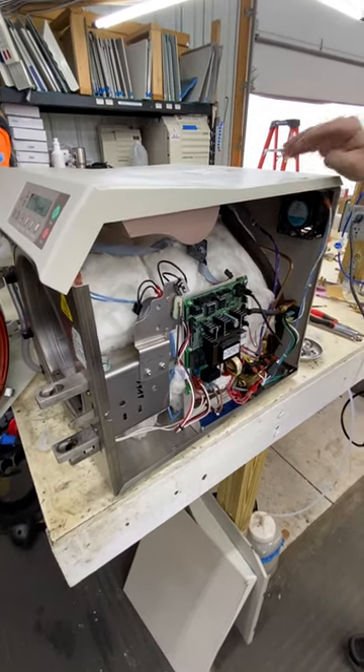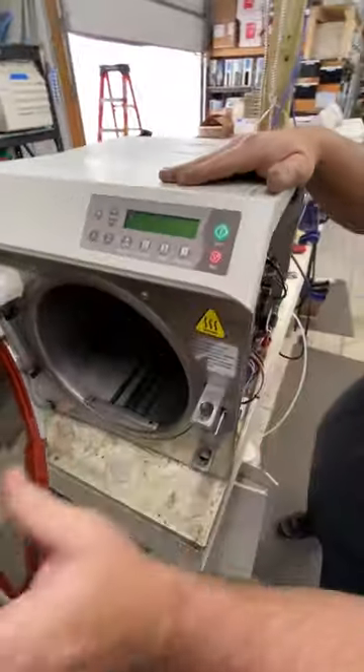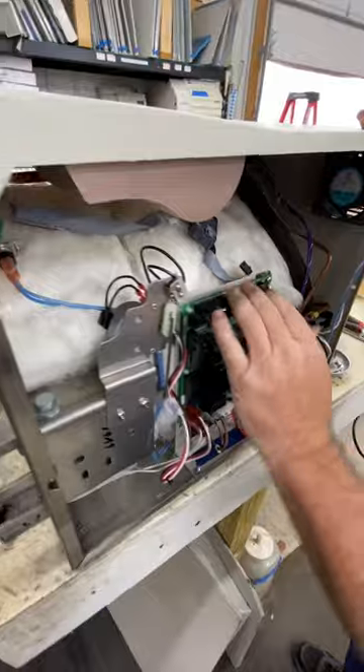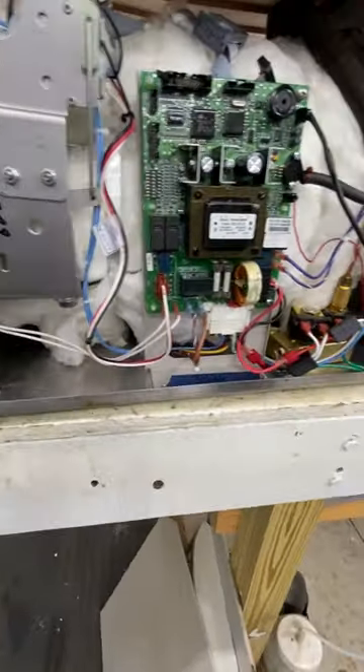What are you working on? I'm in the process of working on a Midmark M11 demo. Right now we've got some cosmetics — top cover, new door cover. Right now we still have a passport in there, new door motor. You can see the chassis has been cleaned up. Still a work in progress.